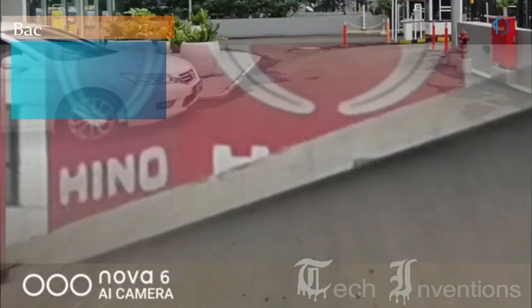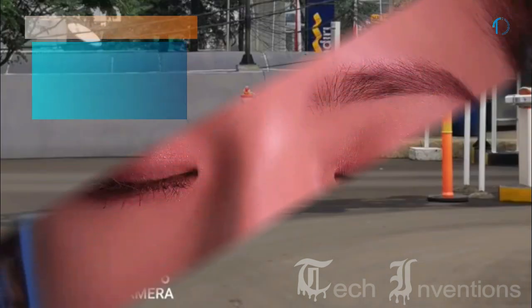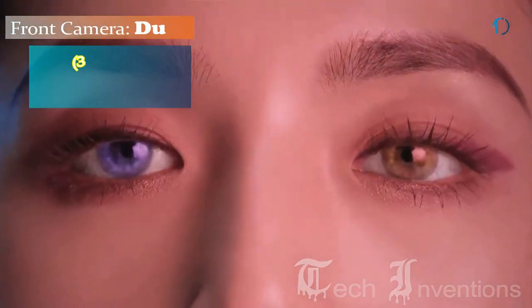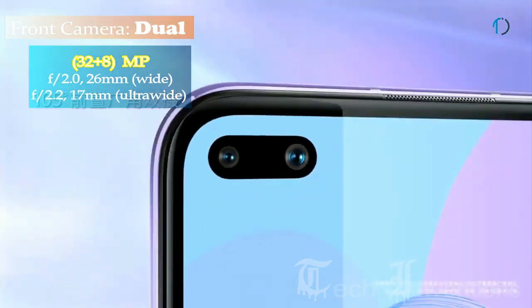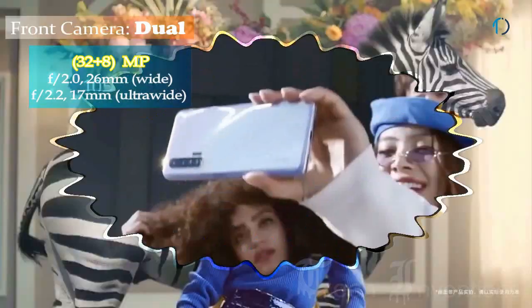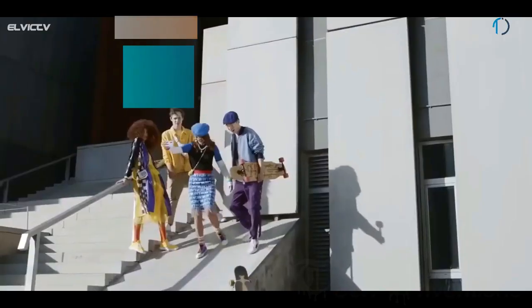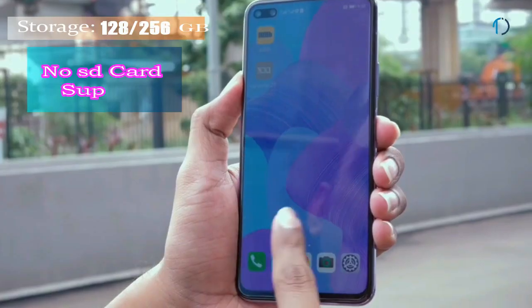The second rear camera is an 80mm 8-megapixel telephoto lens with f/2.4 aperture and 3x optical zoom, and the third is a 60mm 8-megapixel ultra-wide sensor with f/2.4 aperture. On the front, the smartphone has a dual camera setup consisting of a 26mm wide 32-megapixel fixed-focus camera with f/2.0 aperture along with a 17mm 8-megapixel ultra-wide sensor with f/2.2 aperture.